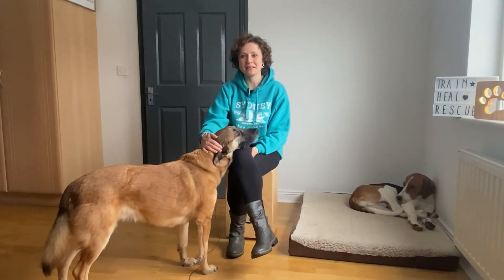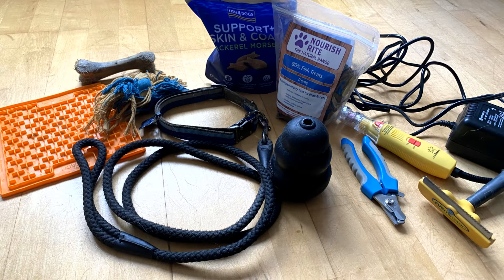Did you just get a puppy? Hi, I'm Geraldine from Finn & Paddy & Co-Doc Training, and today I want to talk about all the products that you need for your puppy to make sure that you have everything for your dog.